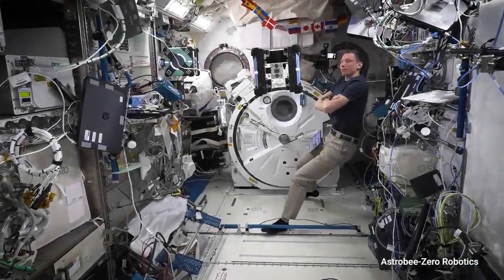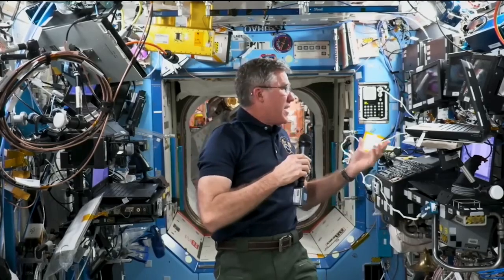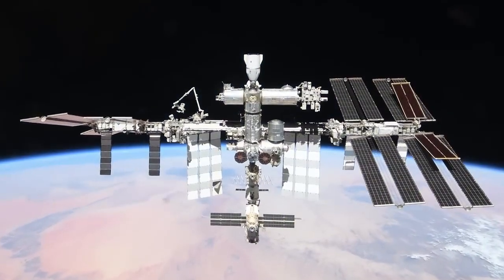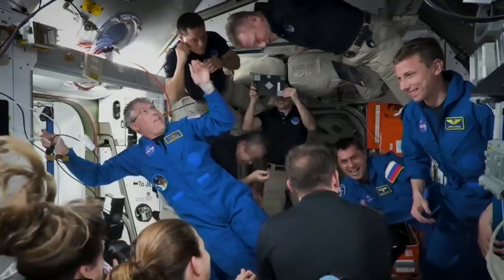I don't think people realize that this is a national laboratory. If you look around on the walls in every one of these bays, there's another experiment, essentially, or a systems rack that actually keeps the space station operating. This place is incredible.